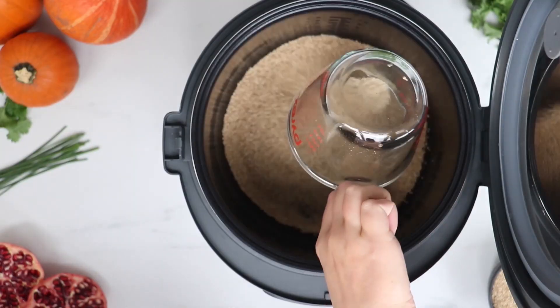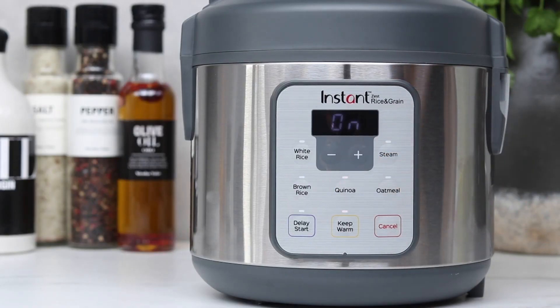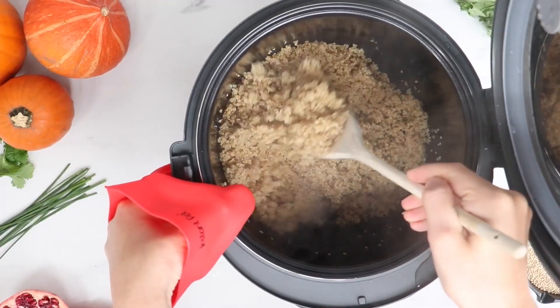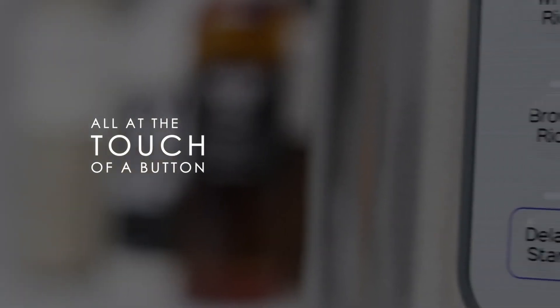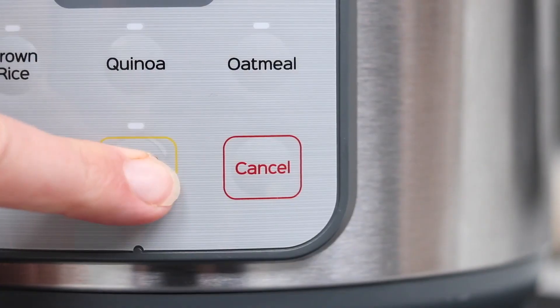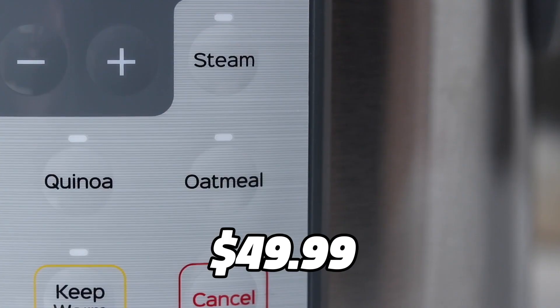The rice cooker has a one-touch button, which makes it easy to use. The inner pot is made of non-stick material, which makes it easy to clean. The rice cooker also has a delay timer, which means you can set it up in the morning and have your rice ready by the time you get home from work. The Instant Zest One-Touch Rice Cooker and Steamer is perfect for those who want to cook rice and steam food quickly and easily. You can get this rice cooker on Amazon for just $49.99.